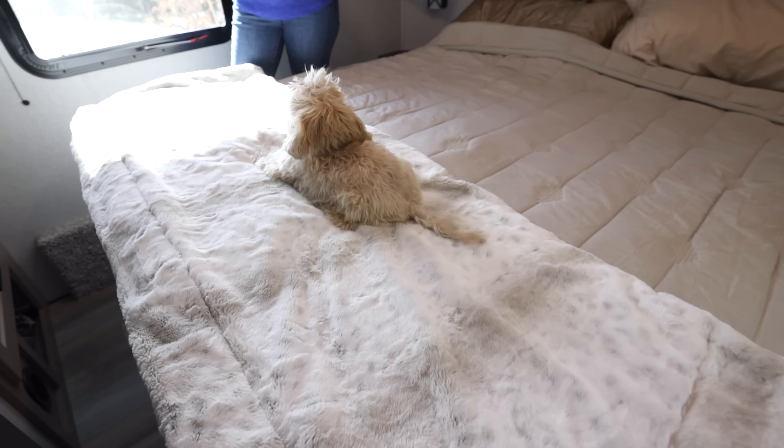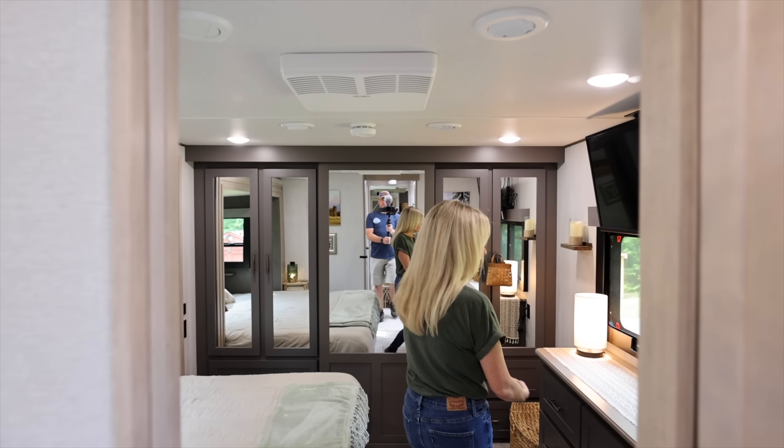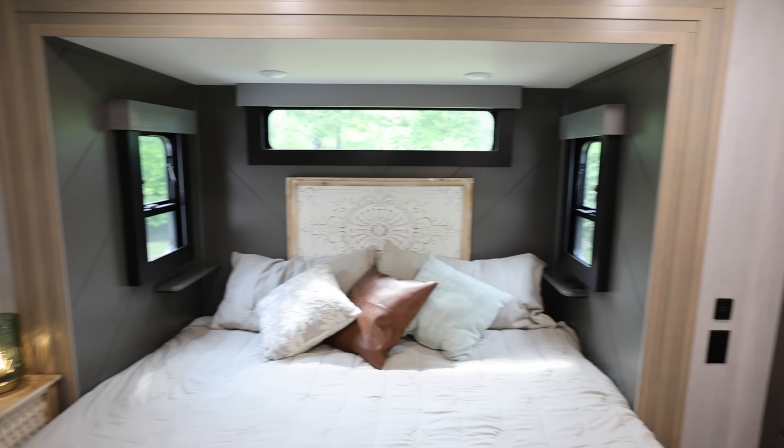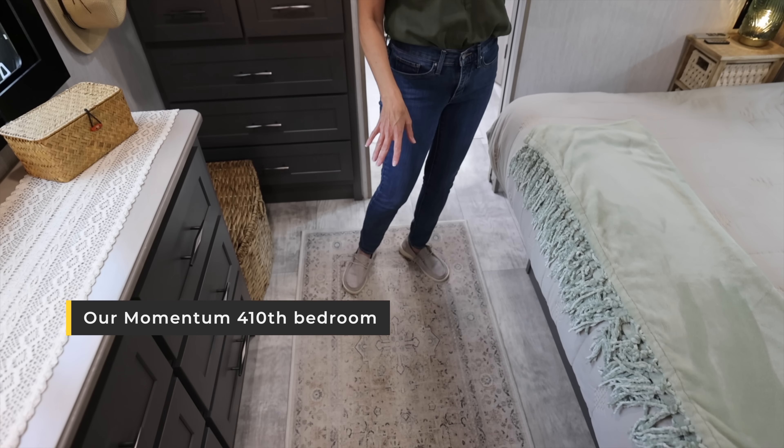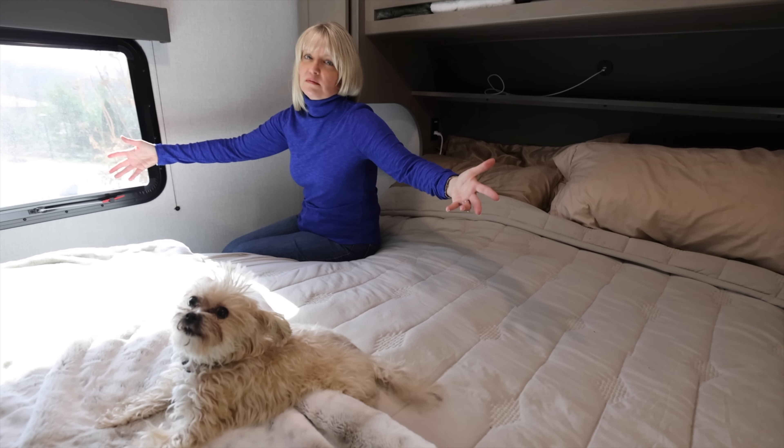This is a north-south bed, which has its advantages in terms of not being in a slide. It's been hard for us to review the bedroom since we're so used to the large spacious bedroom in our 410 — this has probably been our biggest struggle. Also keep in mind we haven't fully set this RV up to live in as we would for an extended trip — there are a lot of modifications you could do to make it better. I didn't mind the north-south bed at all.